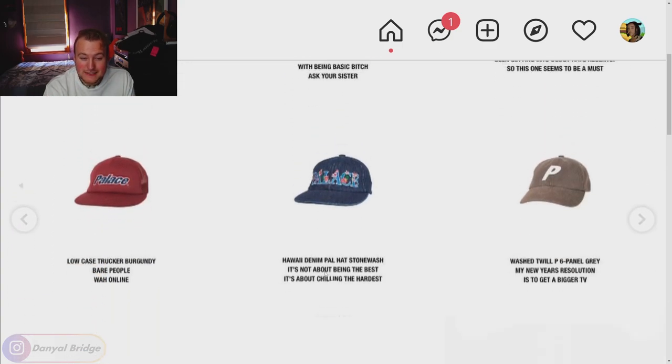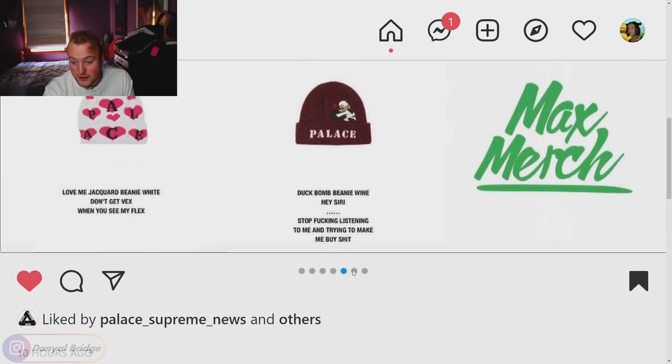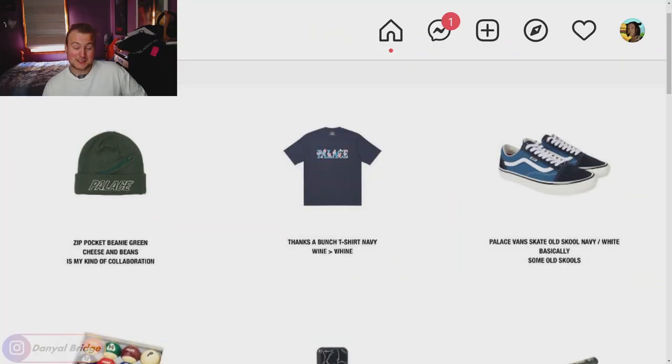My favorite piece on page five goes to the Snickers trucker hat — it's a fun little piece I could see myself wearing, and I need more hats in my wardrobe. Let me know what your favorite pieces are on page five — we've only got two more pages to go.